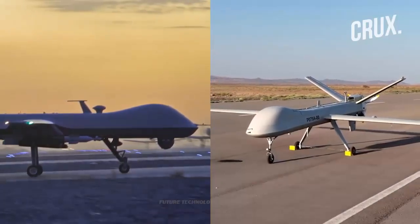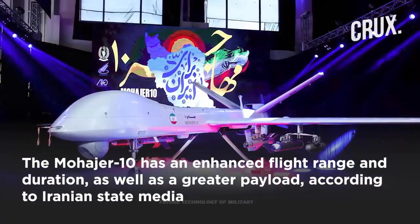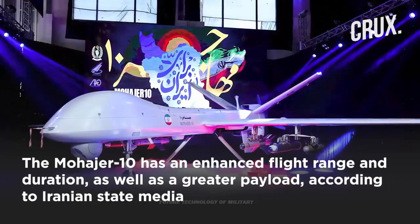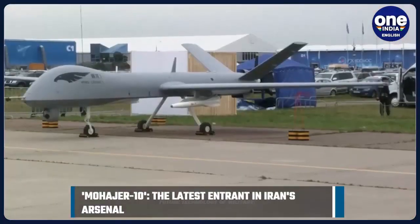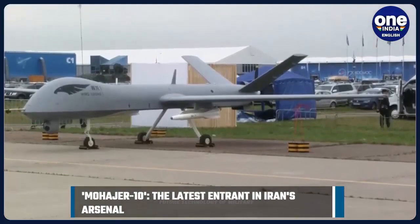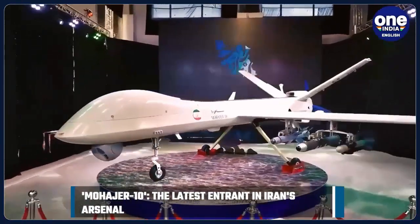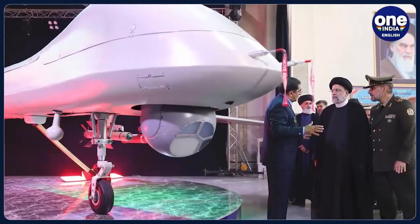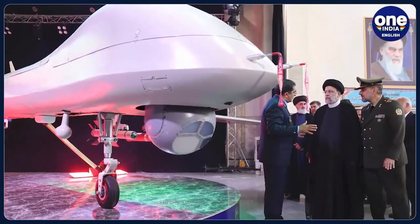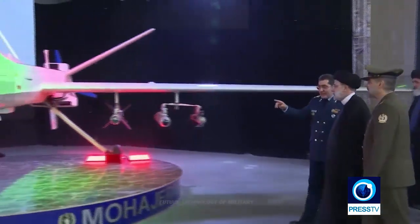Iran's drones have often been unveiled in the past with claims of new capabilities, such as new optics, radar, communications, and missile systems, yet many of them don't live up to their reputations. Iran has used drones in the past that look like the U.S. Predator and Reaper in Syria and Iraq, and has exported drone blueprints to Hezbollah, the Houthis in Yemen, and Hamas.